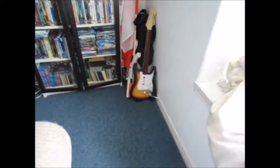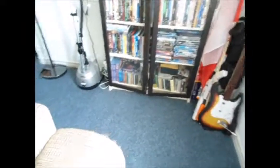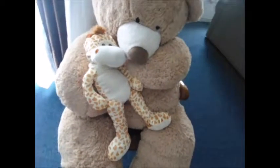Then over here she has Guitar Hero and Rock Band stuff, and then a whole bunch of DVDs in this bookshelf — so many DVDs. And then these lamps, and here's the first dragonfly — it's really cute. And there's a picture of her and her son, and then a chair with a big teddy bear and a giraffe.